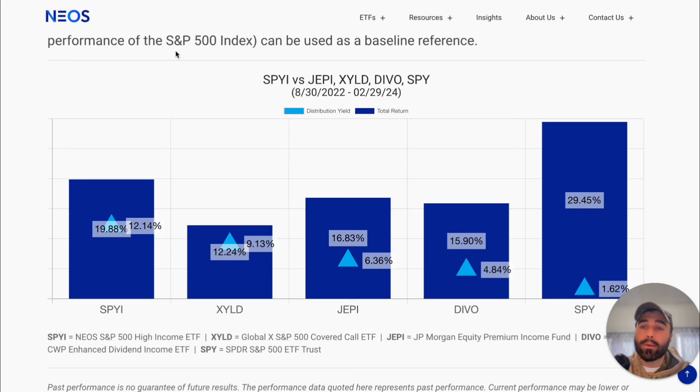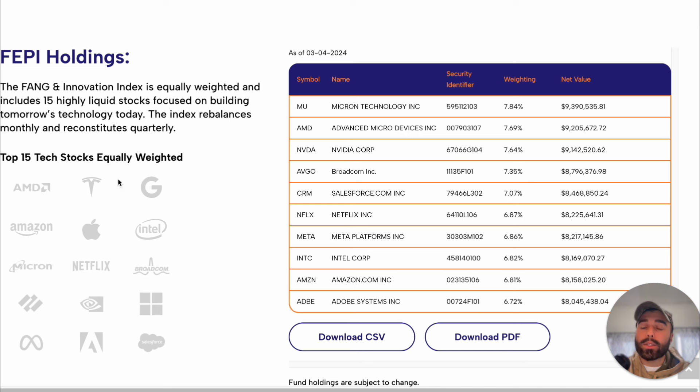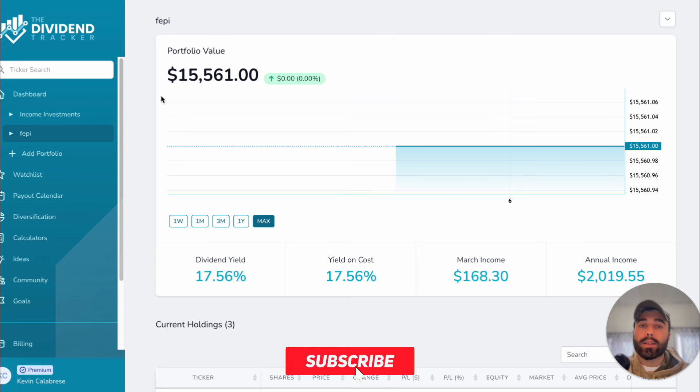To summarize: we covered SPYI for S&P 500 exposure, QQQI for NASDAQ 100 exposure, and FEPI — the Rex Fang Innovation ETF — for highly volatile tech stocks with a high dividend yield through an options strategy. We looked at their performances and a sample portfolio of around $15,000 generating $2,000 in annual income. Let me know in the comments if you think this is a good portfolio for beginners and if you invest in any of these ETFs. Thanks for watching — please leave a like and subscribe!